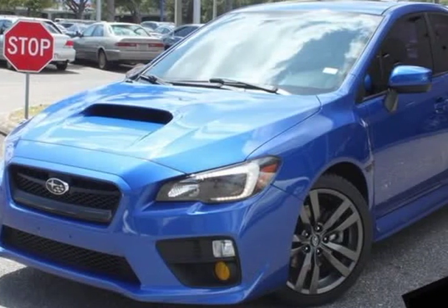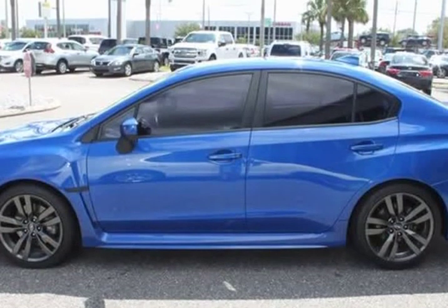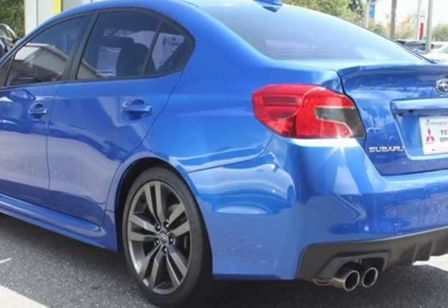This 2016 Subaru WRX is brought to you by Citi Mitsubishi. Smart device integration, navigation and other apps through Apple CarPlay, rear view backup camera, Bluetooth hands-free calling.